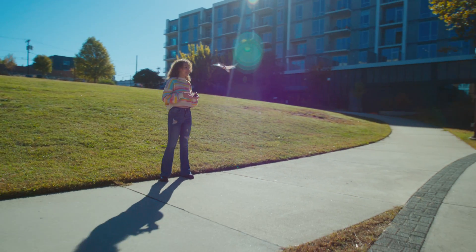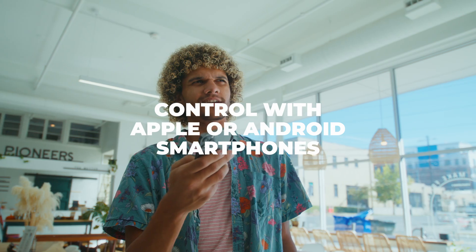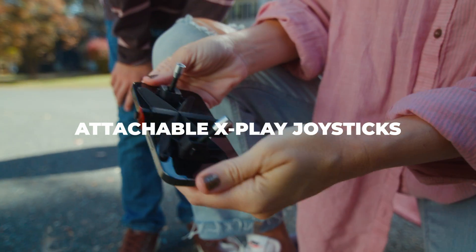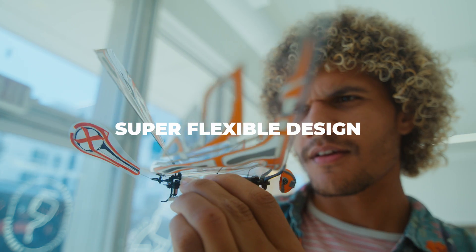No need for additional professional controllers. Whether it's with the Bluetooth app or the all-new attachable X-Play, you're ready for the skies.